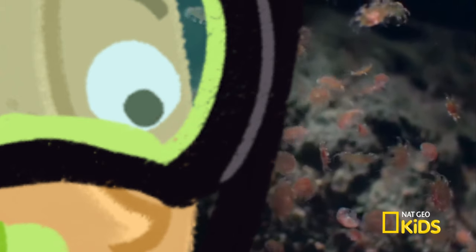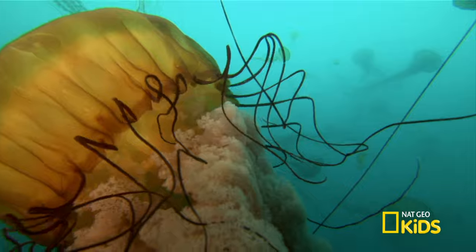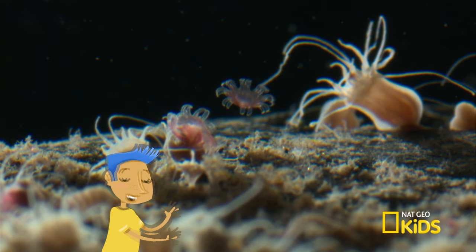Cool! How big do they get? In just a few months, they are up to 16 feet long. They sure do grow up fast. That's freaky!